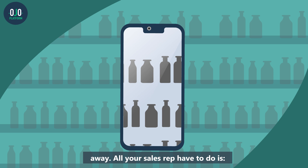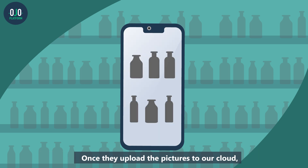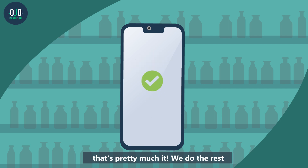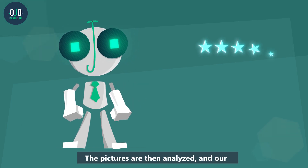All your sales reps have to do is, using a mobile device, snap pictures of the shelves in your store. Once they upload the pictures to our cloud, that's pretty much it — we do the rest. There isn't even a need for measurements.